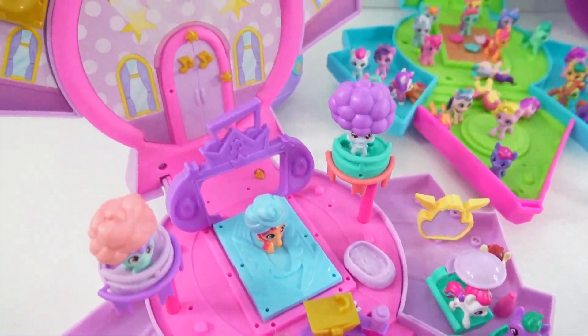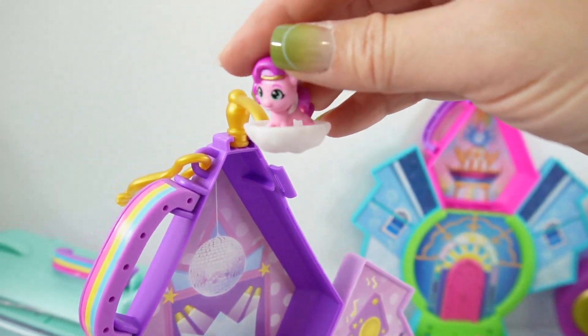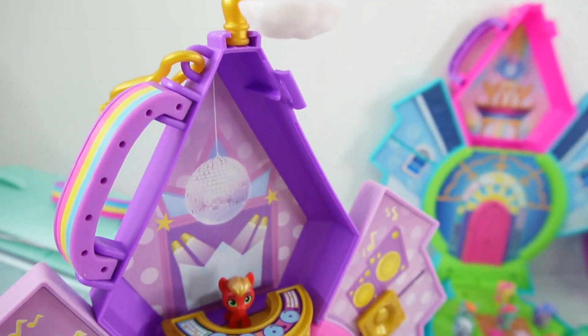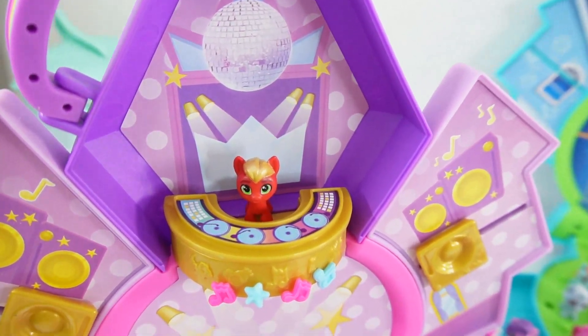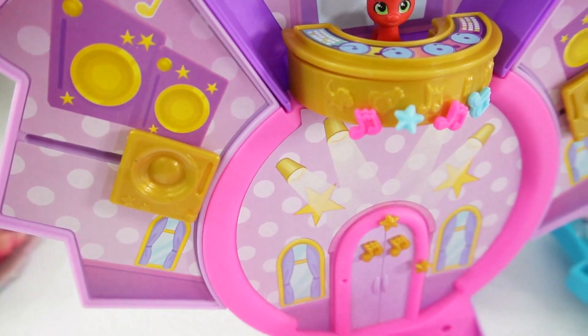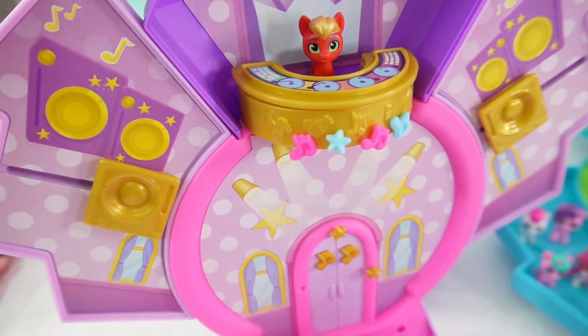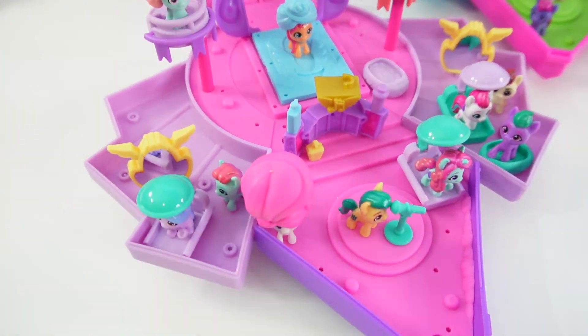Alright, our spa is ready — let's take a look! Up here in the cloud we have Pip sitting at the very top. Down here we have a disco ball and there is the DJ station. Over here we got these gold speakers, really big for some really loud music. And down here is the rest of the salon.